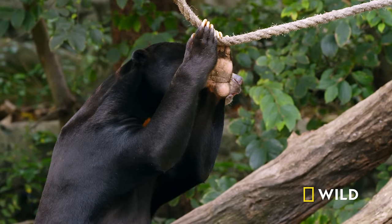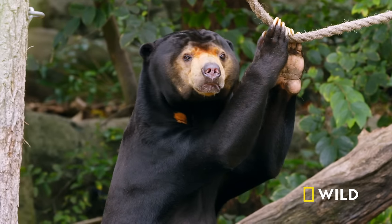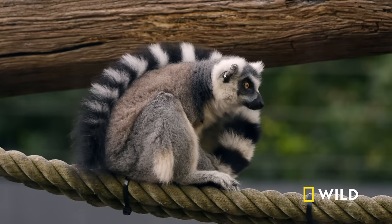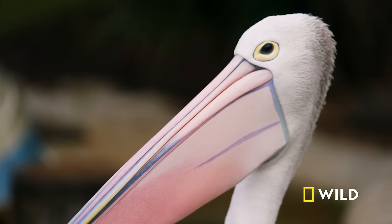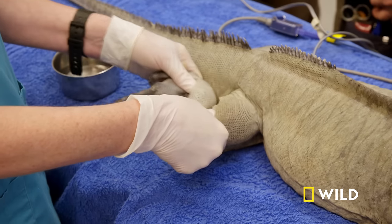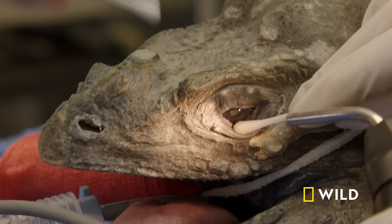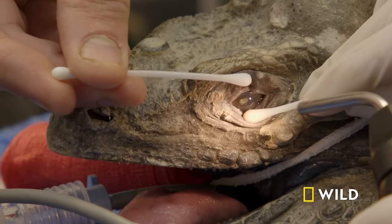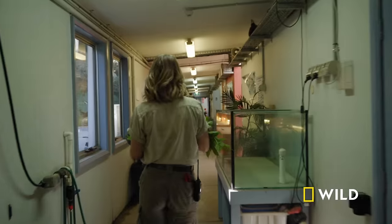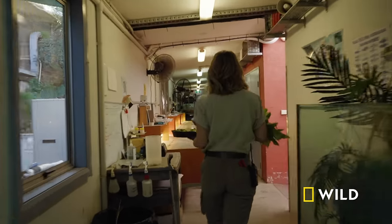Taronga's elderly residents hold a special place in everyone's hearts. Vets and keepers strive to give them the best quality of life with regular check-ups. It's been a year since Blue, the ageing rhino iguana, was examined at the hospital. And although he was in good health for an old lizard, time catches up with us all.